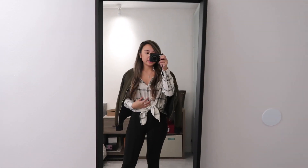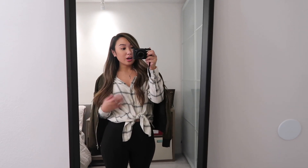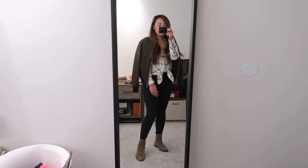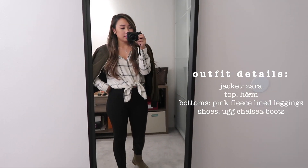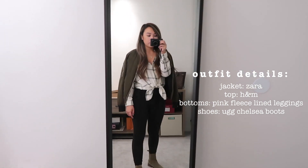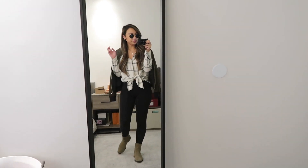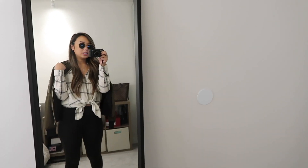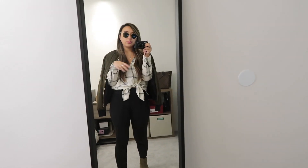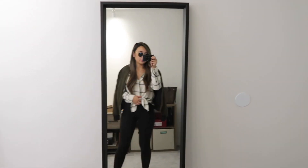I switched out my top for a plaid shirt so you guys can see it with a different button down. This plaid is from H&M and it's also a size large. I threw on my olive bomber jacket and kept on my Chelsea boots — they're called antelope, kind of an olive-y beige color. This one is way more casual but still really cool looking, and it looks really cool with the sunglasses. The bomber is quite warm when zipped up, and I'd probably only wear it when it's like 40 degrees, but with this winter we've been having it has been 40 degrees.